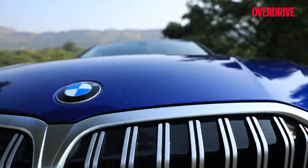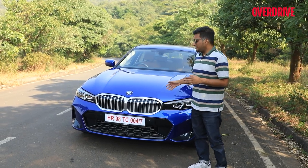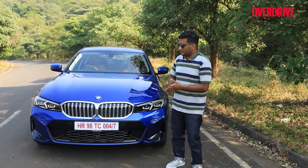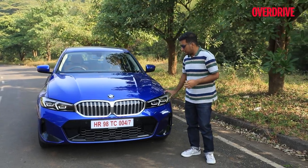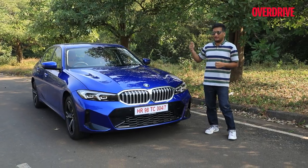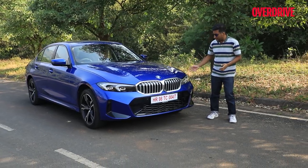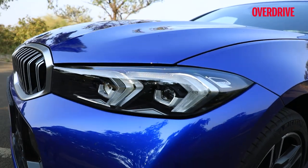With this being a facelift — or a life cycle intervention as BMW likes to call it — most of the changes to the 3 Series are minimal, centered largely on the front of the sedan. What you see is a slimmer, more condensed LED light cluster. It's got sharper elements, although we like the purer design of the earlier one a bit better. This is the new look for all BMWs, clearly showing with these inverted DRLs that have become a signature throughout the range.